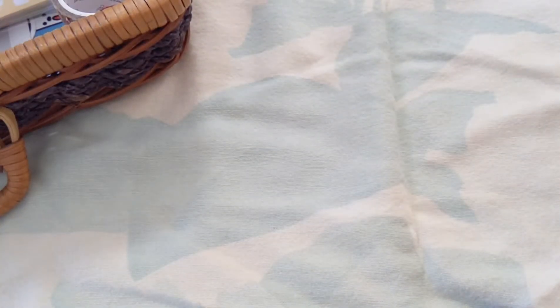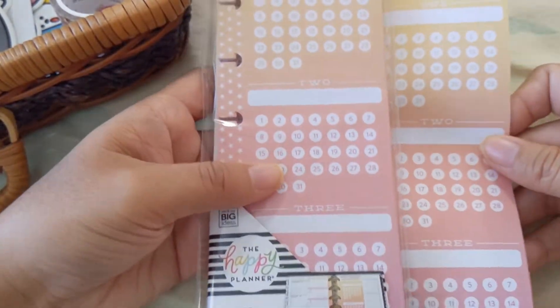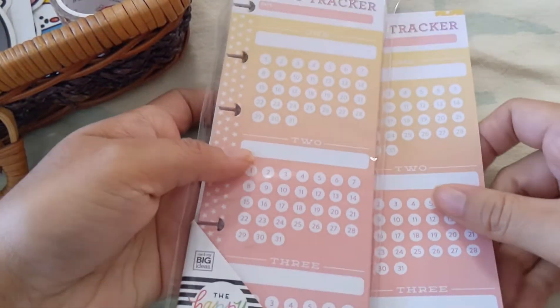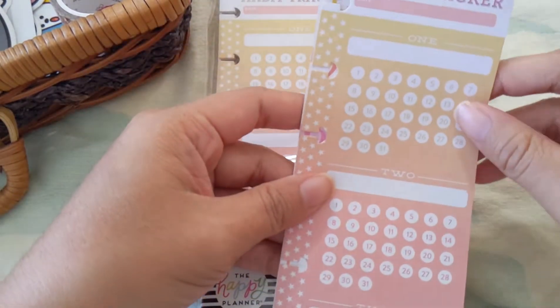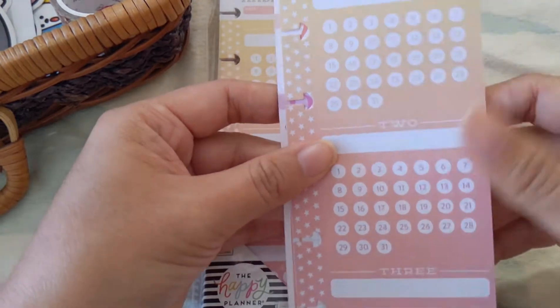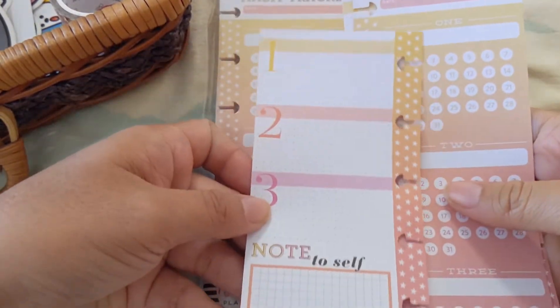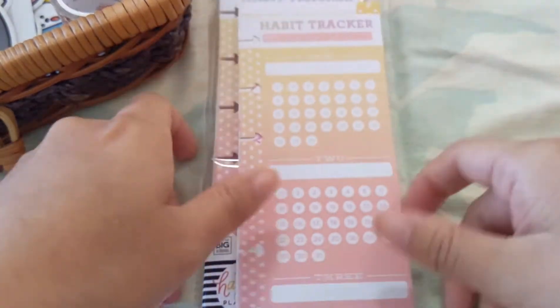More Halloween stickers here — these are a little bit raised, like three-dimensional. And these are habit trackers for the Happy Planner, the medium-sized ones. Hopefully I'll be able to get a lot more use of these in 2020.